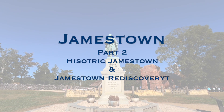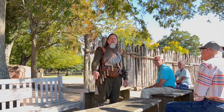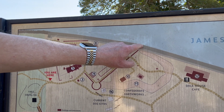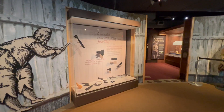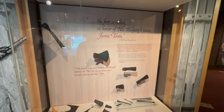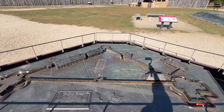Welcome back to our channel and welcome to today's video where we continue our exploration of historic Jamestown. We visit the actual site where English settlers landed over 400 years ago. We will start with the glass house and move to the original James Fort and Rediscovery Museum. These are still active archaeological sites. Let's check it out! Don't forget to hit like and subscribe if you want to see more of our family travels and similar videos.